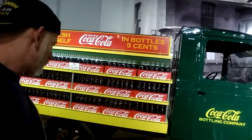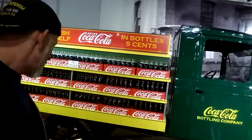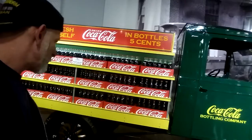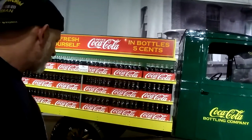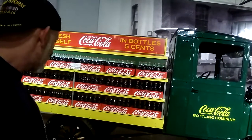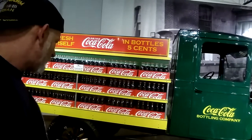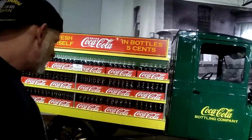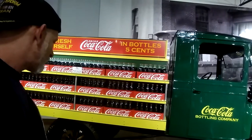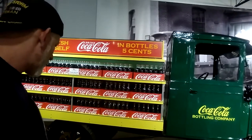15 miles an hour was the recommended top speed, but the Ford was a favorite among companies because of its price, durability, and economical cost of repairs. This particular example features the factory-produced cab and specialty box designed to deliver glass-bottled Coca-Cola.